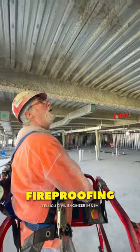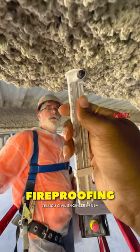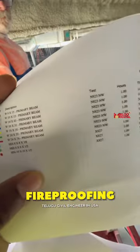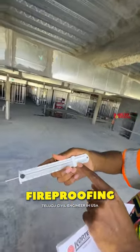We have to check this fireproofing. What is the thickness of this inspection? The thickness is measured using a depth gauge. As per specifications, we have to check the depth at multiple locations.